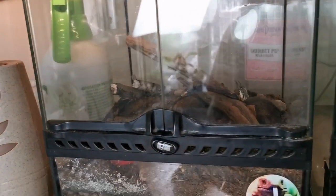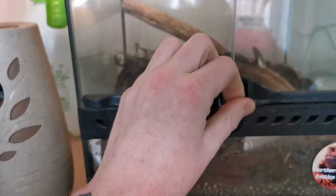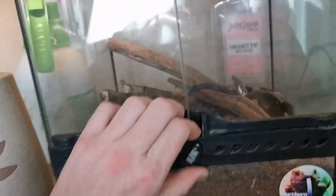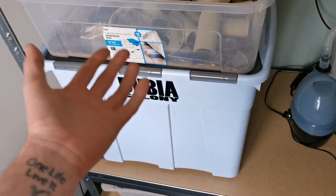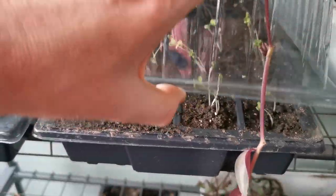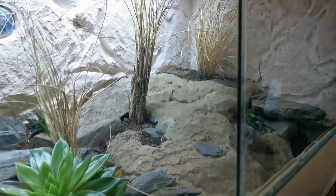This one here is our zebra tarantula — she's not out at the moment. It's a naturalistic setup; I could do with tightening it up a bit more. We've also got the dubia breeding colony. We've done mealworms, super worms — there's a full playlist of how to breed live food on this channel. We're also starting to grow our own vegetables so we can be self-sustained on vegetables, just as we already are on live food by breeding our own. If we want a tortoise someday, we'll have to do that.